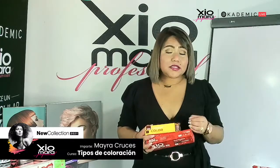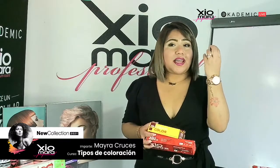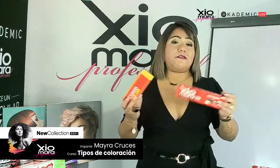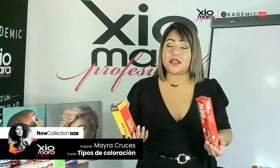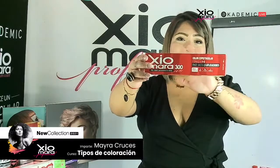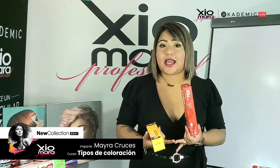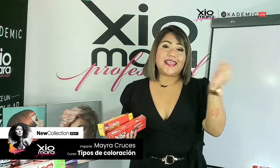Cover Color está aún más concentrada de pigmentos. Si tienes una cana muy densa, cristalina, complicada de cubrir, te recomiendo Cover Color por la concentración de pigmentos que tiene. Cada uno de nuestros tintes es para diferentes necesidades. Los pigmentos son diferentes y las tonalidades son completamente diferentes en ambas gamas. Aparte, voy a mostrar la nueva presentación de Shomara 300, que está increíble.